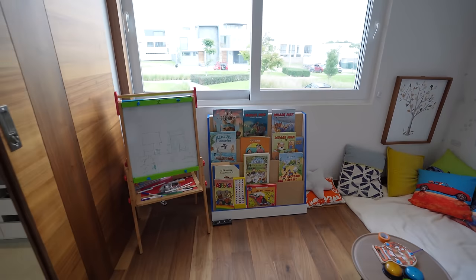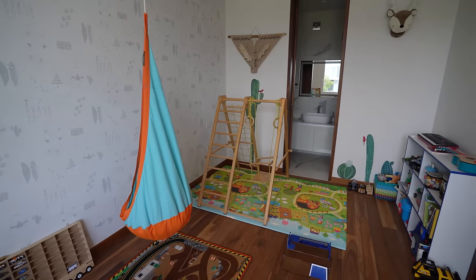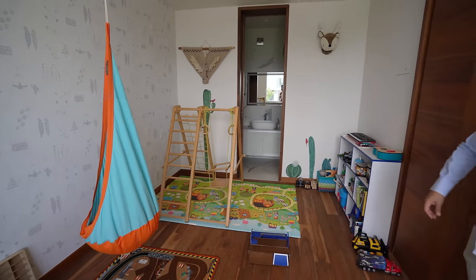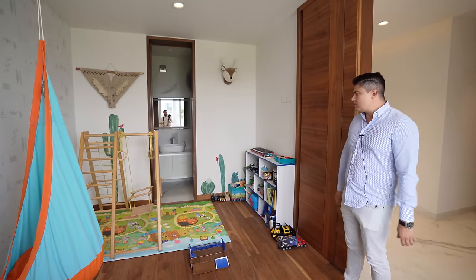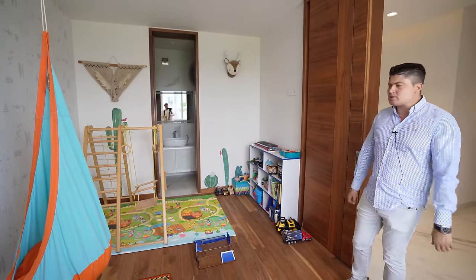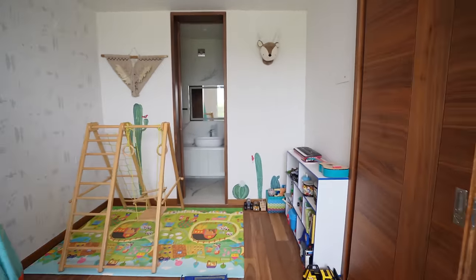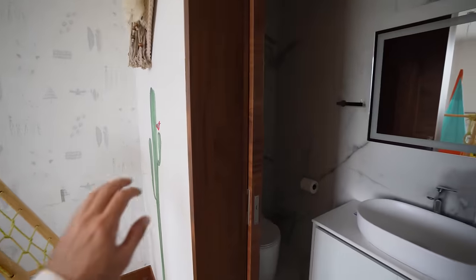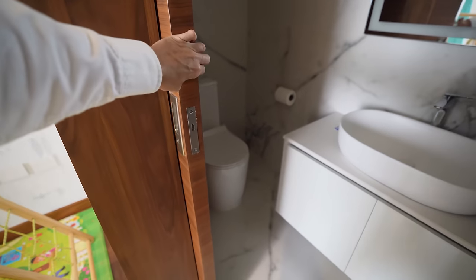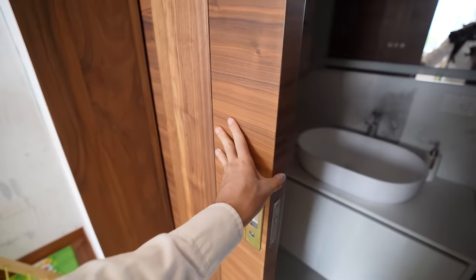The woodwork is very nice — you were telling me it's walnut, right? Walnut, all solid wood. You can feel the weight. This carpentry is very different from what we normally work on in other houses. The floors we're looking at are porcelain tile — a jumbo size of about 60 by 80. It's a satin porcelain tile — it is neither matte nor glossy, it is satin.